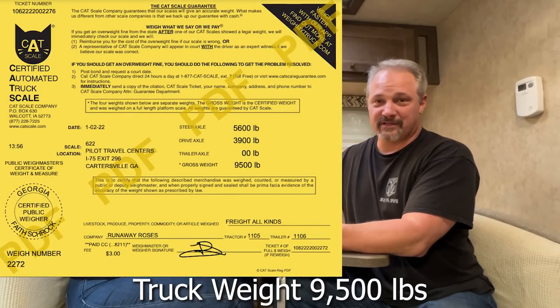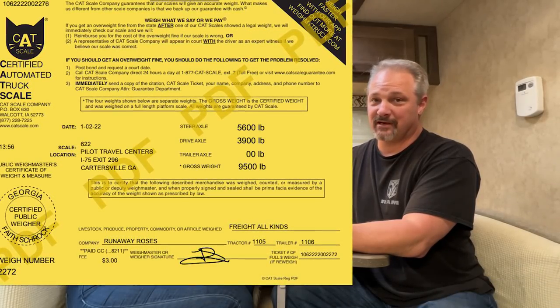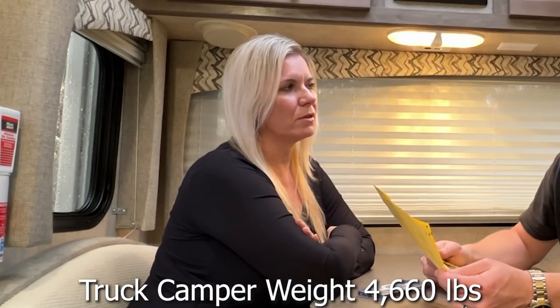So with the gross weight of 14,160 pounds and the truck alone at 9,500 pounds, that means our camper weighs 4,660 pounds. That's surprising — 4,660 pounds, and we don't have a ton of stuff in here. The refrigerator is empty, some of the cabinets are empty. Whenever you move stuff from one camper to another, you realize how much you do have. I thought I'd decluttered a little, but we're still overweight.